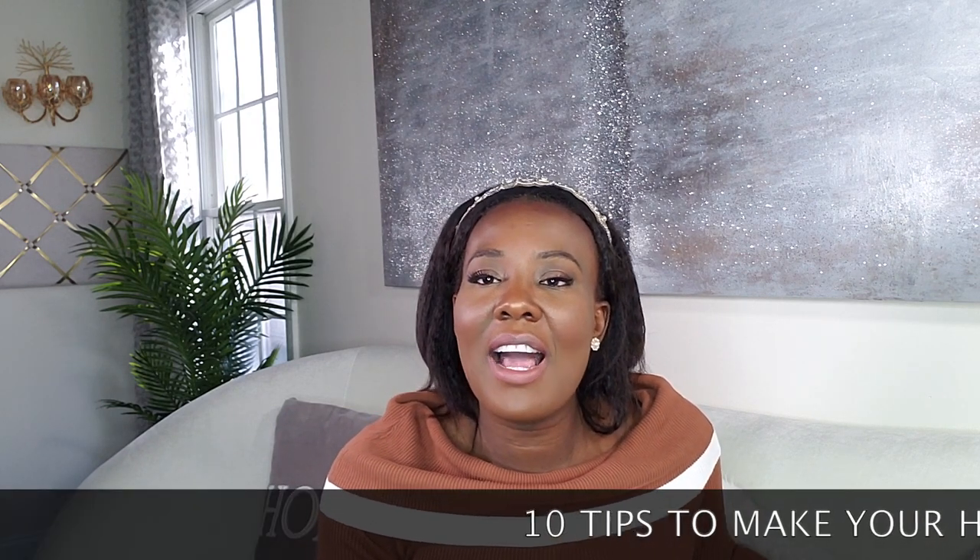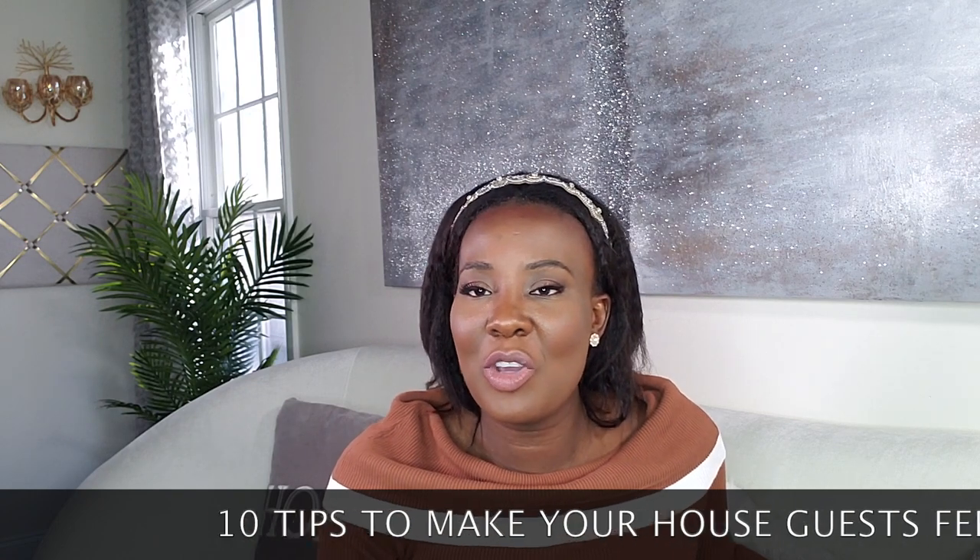Hi Glim Squad! Welcome to my channel. This is Dalu. Today I am going to share with you guys 10 tips to make your guests feel as welcome as possible to your home.